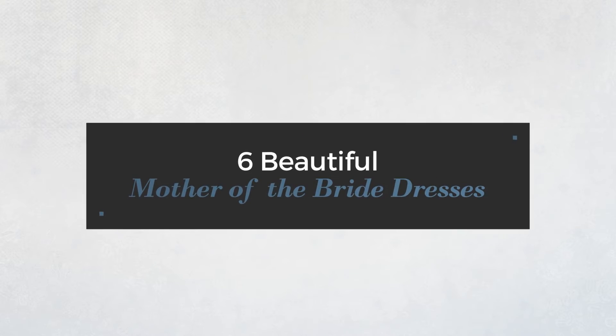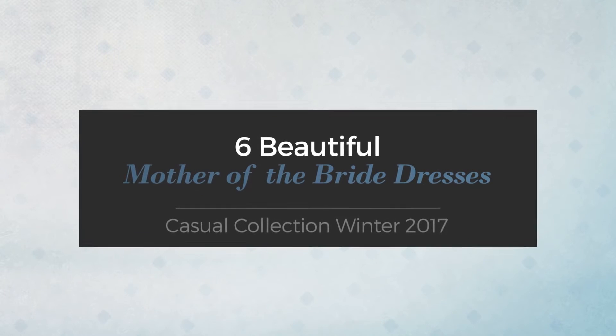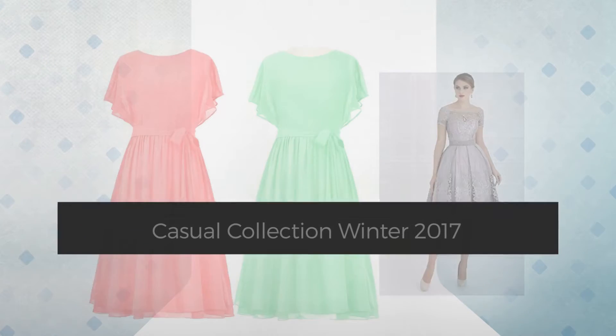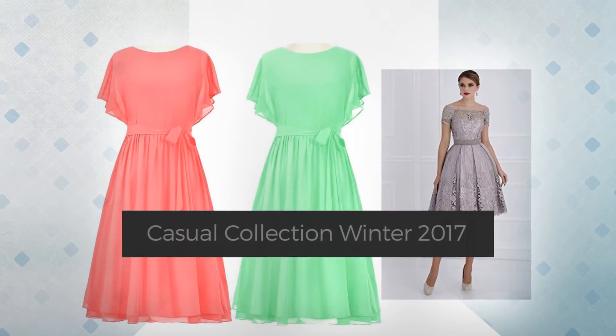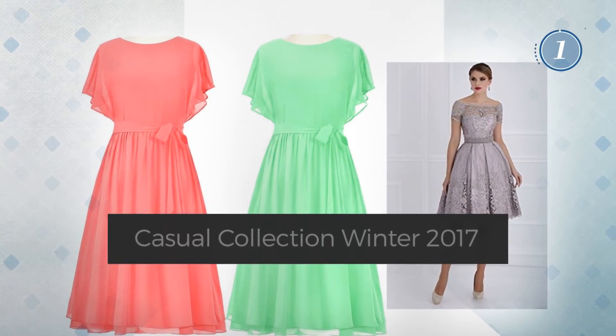6 Beautiful Mother of the Bride Dresses, handpicked from over 3,000 fashion designers' catalogues. At any time, click the circle and get the details about your favorite dress.